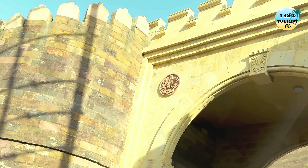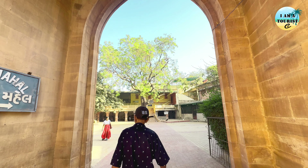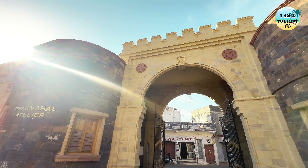Hello everyone. Gujarat trip ka yeh humara third episode hai. Aaj hum explore karne waale hai Bhuj. It refers to a city in the state of Gujarat, India.